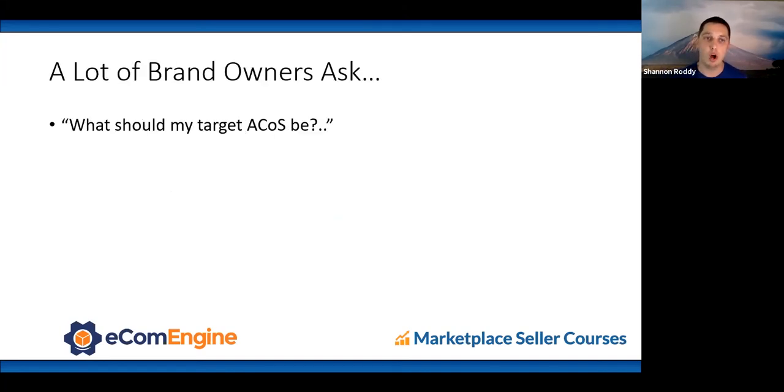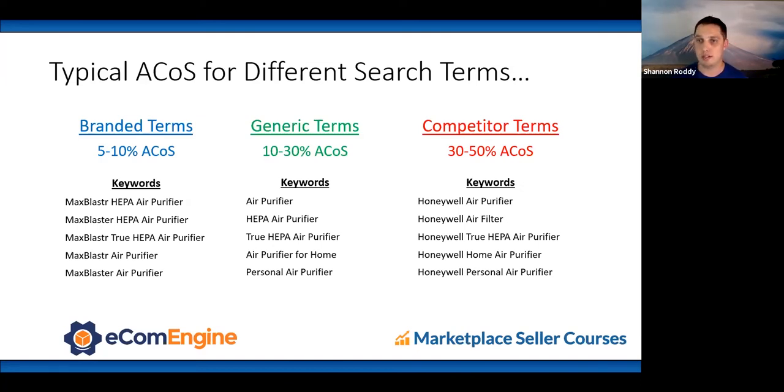Brand owners always ask: what should my target ACoS be? For branded terms, typically 5–10% ACoS — lowest cost per click because it's easy to retain your own customers. For generic terms, 10–30%, varying by category and competition level. For competitor terms, 30–50% or higher depending on how well-known the competing brand is. Target ACoS depends on level of competition, price and profitability of your products, and your growth strategy — whether you want minimal advertising for maximum profit, or aggressive growth to acquire customers.